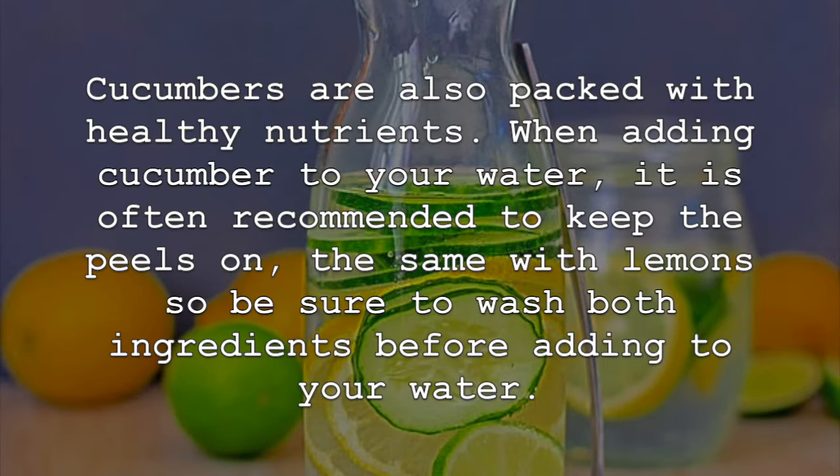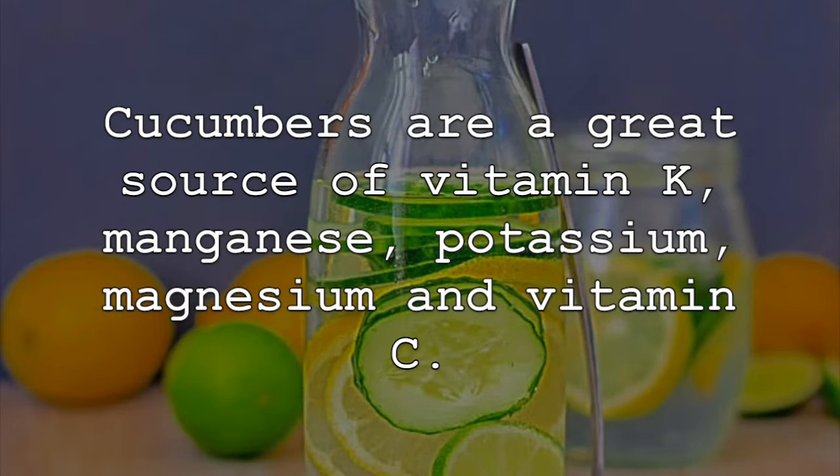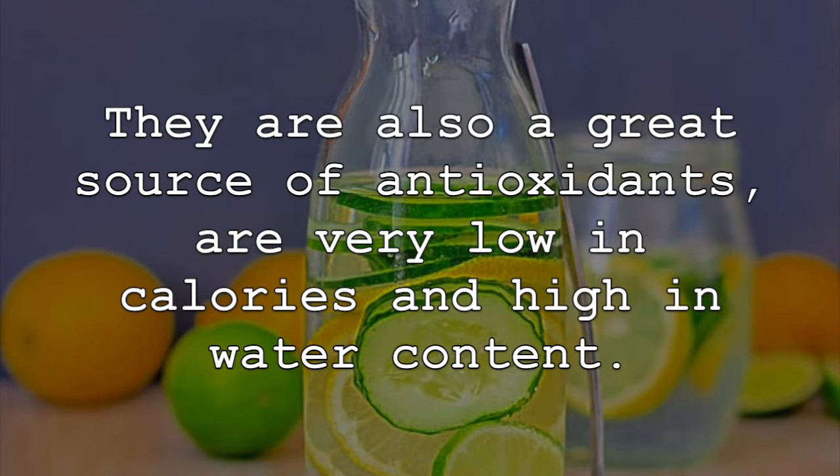Cucumbers are also packed with healthy nutrients. When adding cucumber to your water, it is often recommended to keep the peels on — the same with lemons — so be sure to wash both ingredients before adding to your water. Cucumbers are a great source of vitamin K, manganese, potassium, magnesium and vitamin C. They are also a great source of antioxidants, are very low in calories, and high in water content.